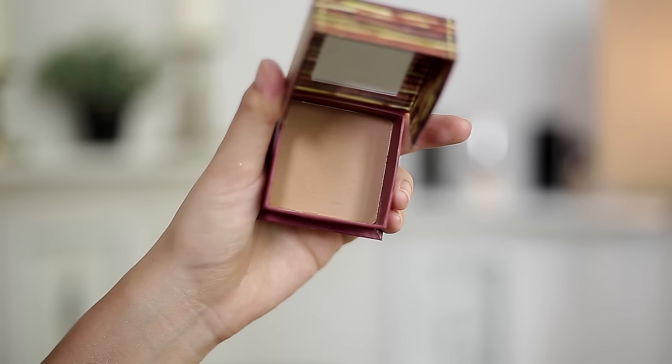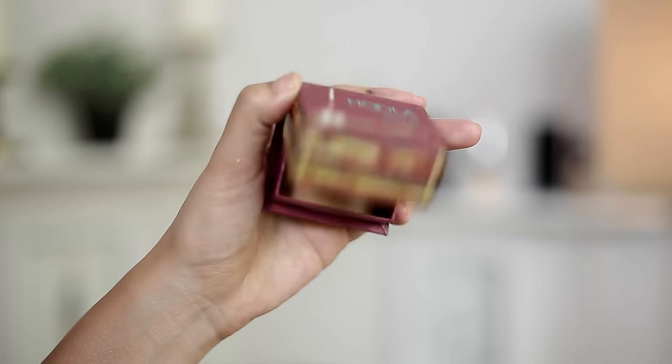If I had to choose a bronzer, I'm going to go with Benefit Hoola — it's the original. You can't go wrong with it. You can use it to contour or to warm up your face. It works on so many skin tones; you can build it up, tone it down, blend it out, or sculpt it. I've never hit pan on one of these — they usually go bad before I even get there — so it's great value for how much product you get. The included brush is also actually good; in a pinch you can use it to contour.